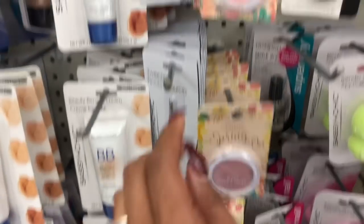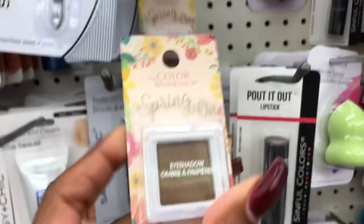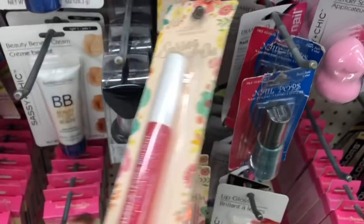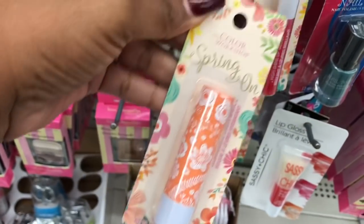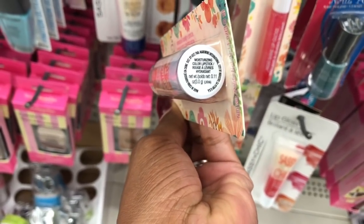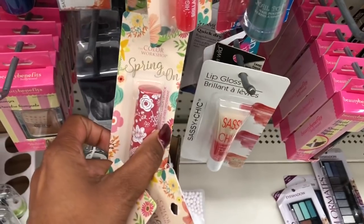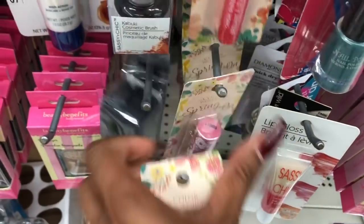They have the Color Workshop blushes, which are too light for me so I'm not going to pick those up. They have some single eyeshadows — pretty colors, including a pink. They also have some high-shine lip gloss — I like the packaging. And then it looks like they have some lip balm and a moisturizing coloring lipstick from Color Workshop. It doesn't say what color it is but I'm assuming it would be orange. Might be an interesting color to try out. I love trying Dollar Tree makeup and I'll definitely let you guys know if I like it.